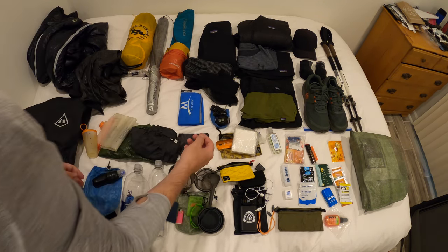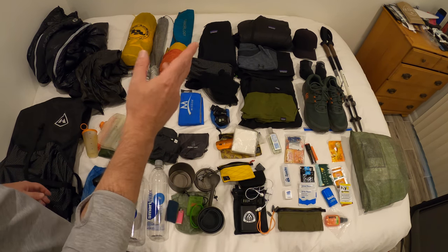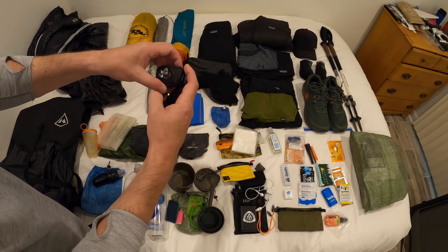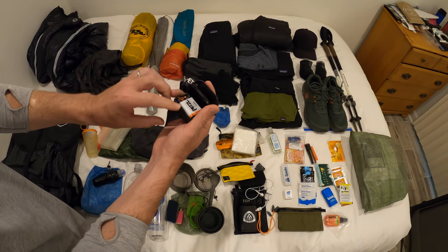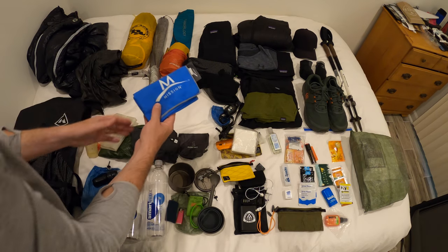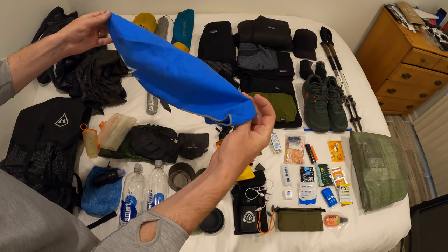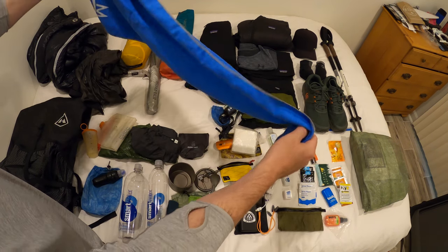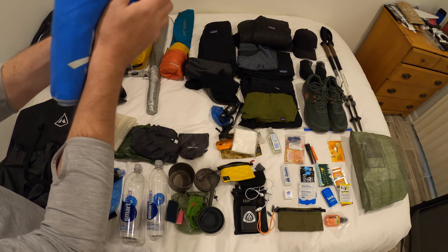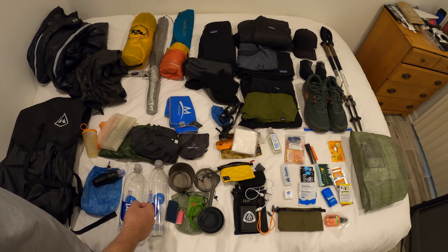I'm going to take a bug net because I heard it's a little buggy out there right now, so I want that extra layer of protection. The Petzl Actik headlamp is great — it has a rechargeable battery but also comes with a red light, which is very key. And there's a Mission towel that has technology to cool as you apply water — I'll use it as a shammy but also to cool down near water sources.